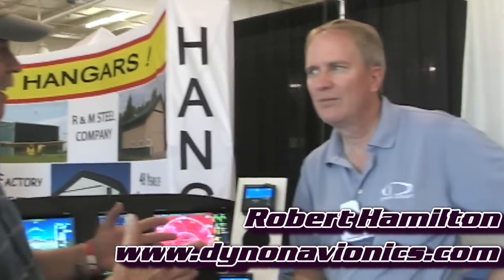AirVenture Oshkosh — we're here toward the close of the show. Today I've got a special privilege. I'm Dan Johnson and I'm going to talk with Robert Hamilton, the head of marketing for Dynon, one of our great supporters in the LSA space. These folks do a lot of neat products. We've talked at length about their wonderful SkyView with the synthetic vision, but today Dynon has made several announcements here at the show.